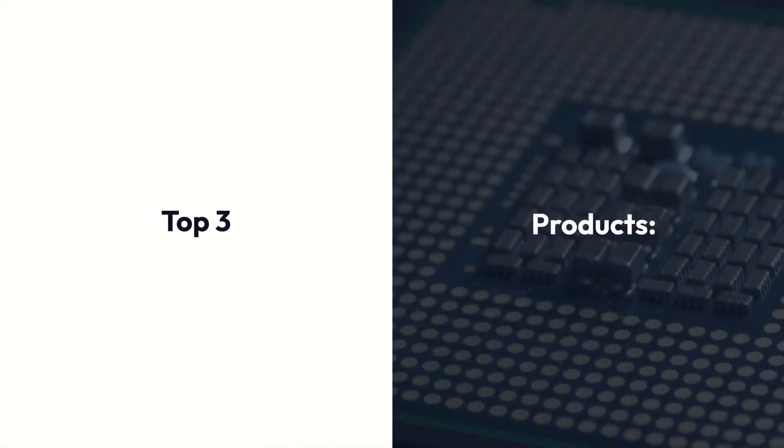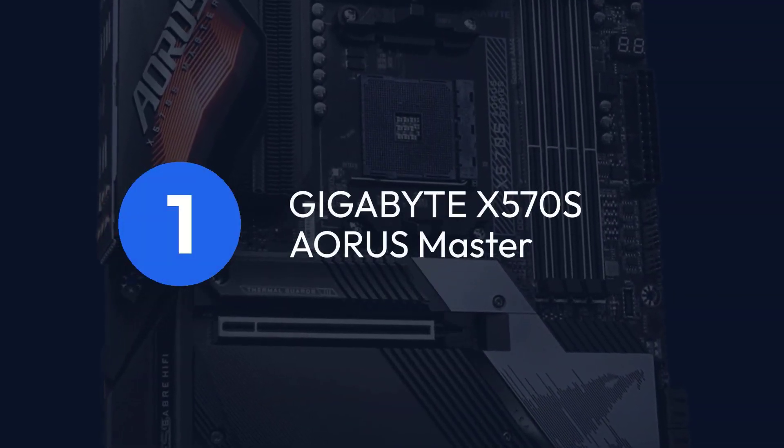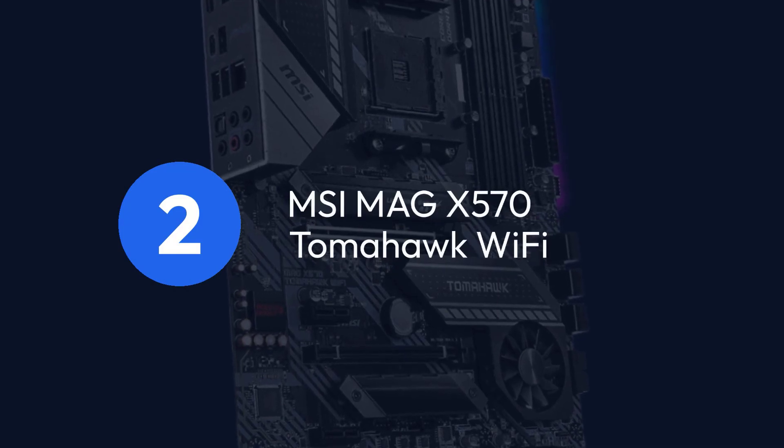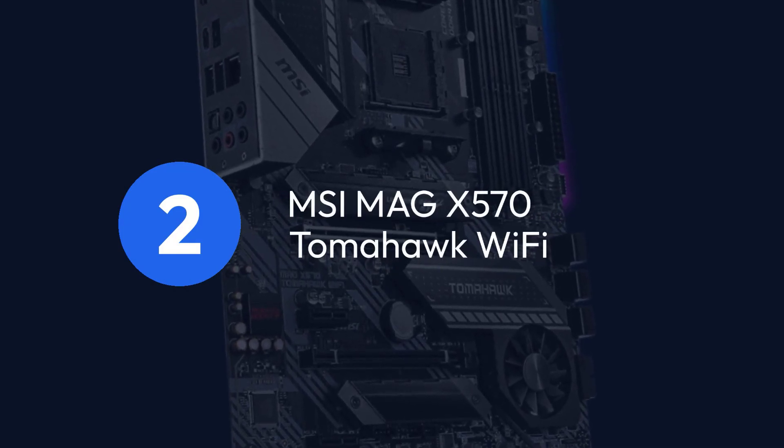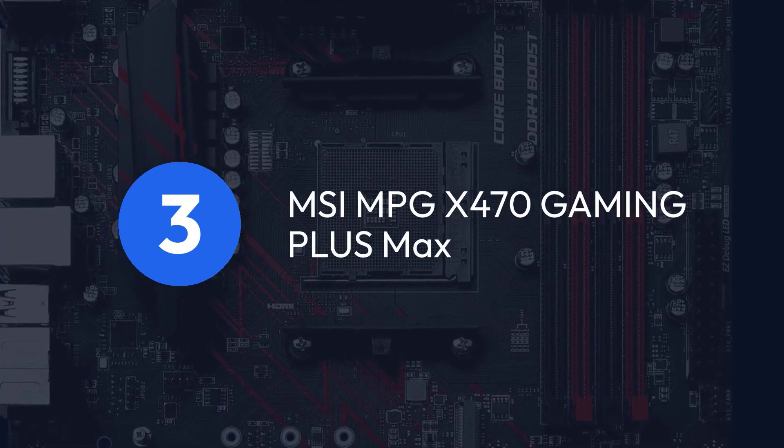Top 3 Products: 1. Gigabyte X570 S Aorus Master, 2. MSI MAG X570 Tomahawk Wi-Fi, 3. MSI MPG X470 Gaming Plus Max.